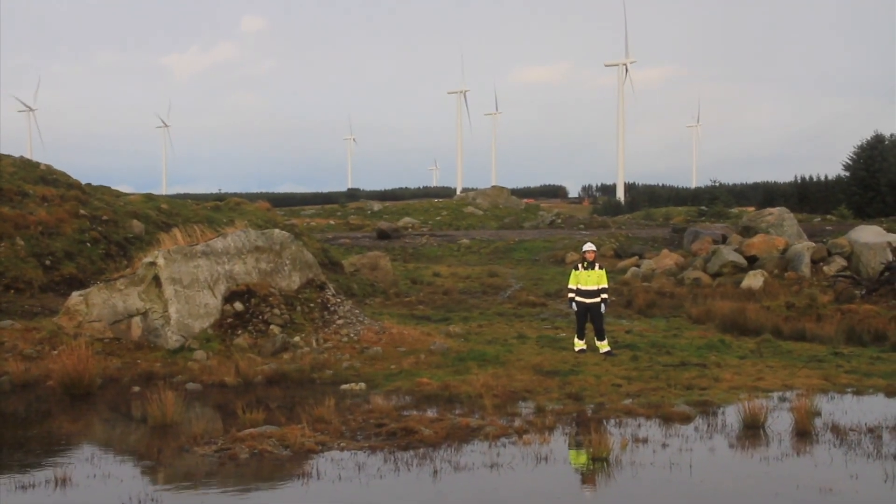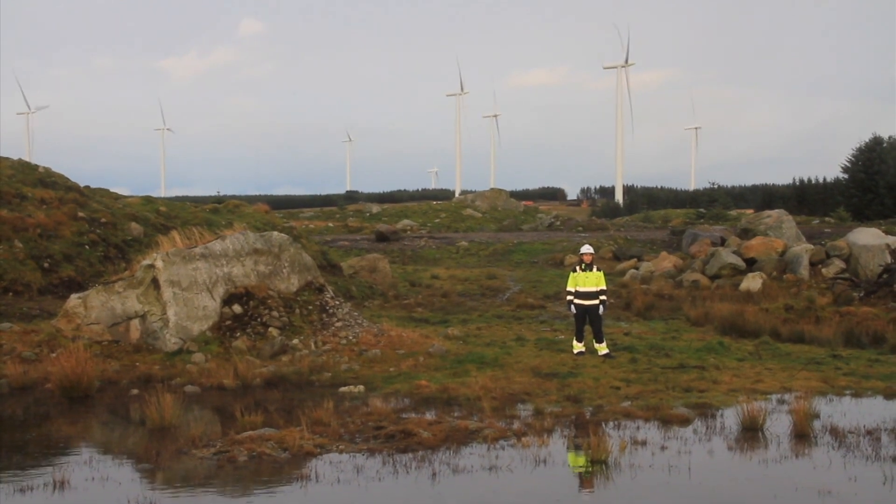Hydroelectric power is different than solar and wind energy because it can be stored. When solar and wind power plants are not producing enough electricity, we can produce power by tapping water from our own reservoirs instead. This flexibility, combined with cables through the North Sea, is a very powerful tool in the hands of the transmission system operators. It helps increase energy efficiency for the whole power system.